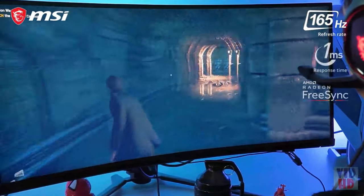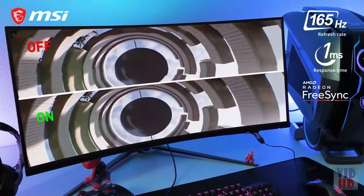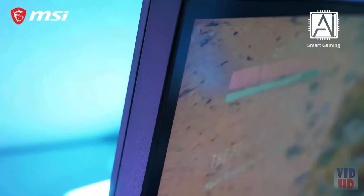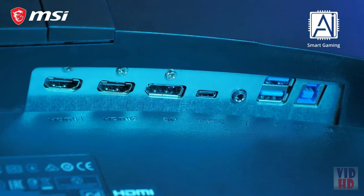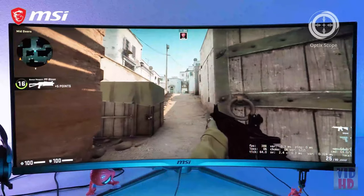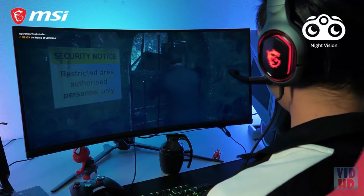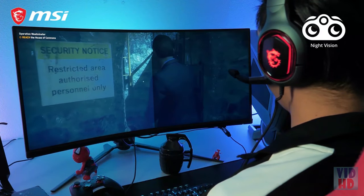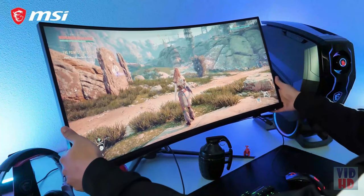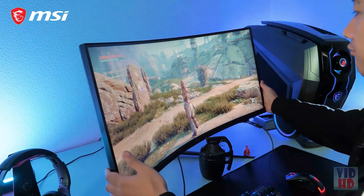The vast 165Hz and 1ms FreeSync Premium panel translates into a highly responsive and tear-free gaming experience. Powered by AI technology, the Artemis 343CQR can also help you game with more convenience and confidence with the innovative smart gaming feature. Our optics scope is a zoom magnifier coupled with hotkeys. Additionally, the Night Vision AI makes sure that you can always see clarity, exposing all the details you need in dark areas. And with an adjustable stand, you can position the monitor to your best liking with height, swivel and tilt.